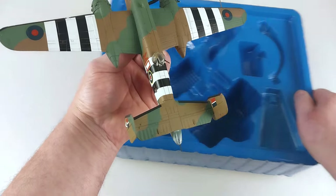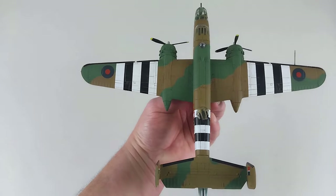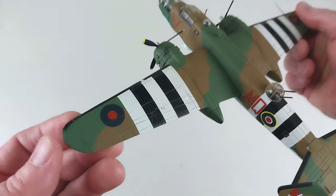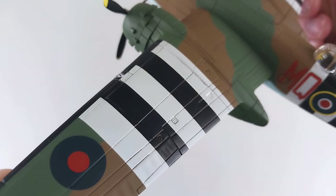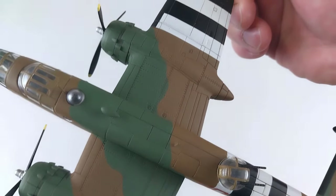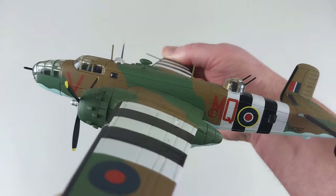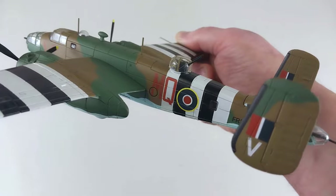This looks really nice — it's got those nice D-Day stripes on there, and it actually has a reasonable weight to it. This particular model is quite heavy. We'll have a look at those panel lines — it's got some fantastic detail. Looking down the fuselage, you can see the rear turret, and it looks like there's a crew member in that turret as well.